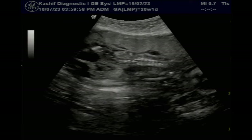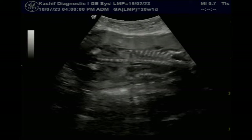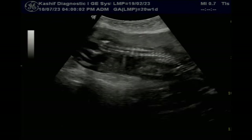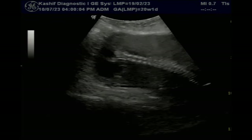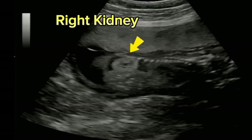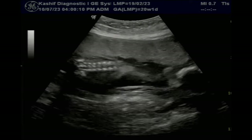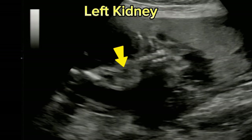The urinary bladder is not seen separately. Both kidneys are visualized. We can see mild hydronephrosis in both kidneys. This is a grossly distended urinary bladder. Hydronephrosis is mild because this is an early stage. In the later stage, there may be marked vesico-ureteric reflux, dilated ureter, and renal hydronephrosis.